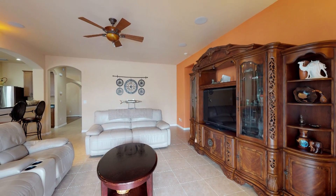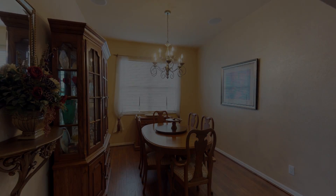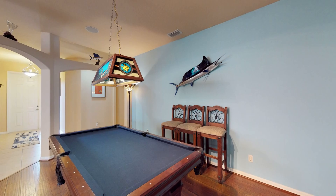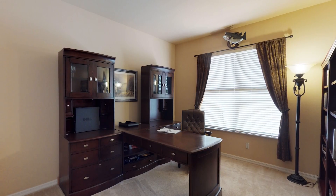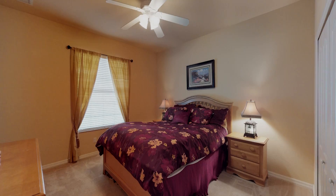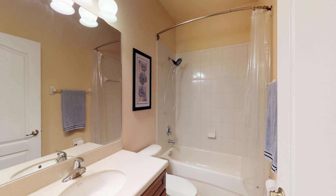As you enter, you will immediately notice the custom architectural finishes in the formal dining room and bonus room area. The Laura is the absolute perfect home for large families or the entertainer, and offers a split-bedroom floor plan concept with three bedrooms in the front of the house, which offers privacy away from the living and entertainment areas.